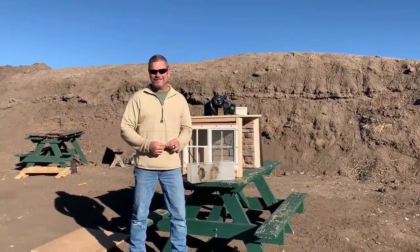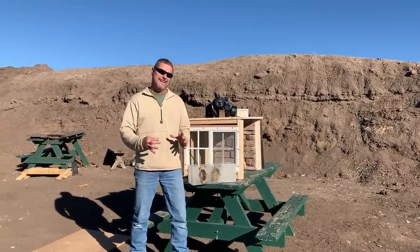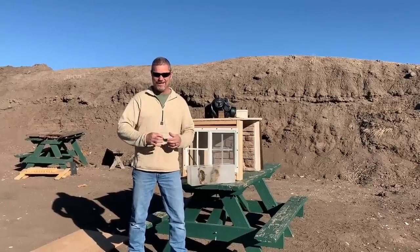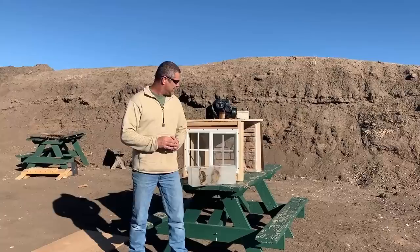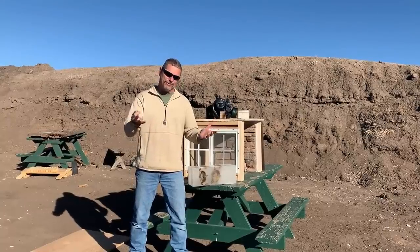Hey everybody, welcome back to Going Ballistic. We have an exciting video for you guys today. Justin and I — you probably think we're a little crazy, but we love you guys, so that's what we do for you.